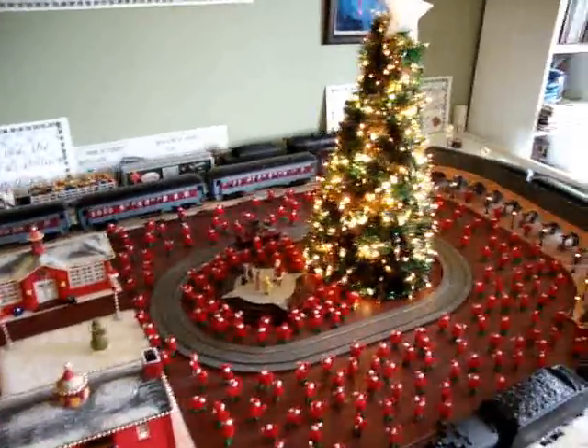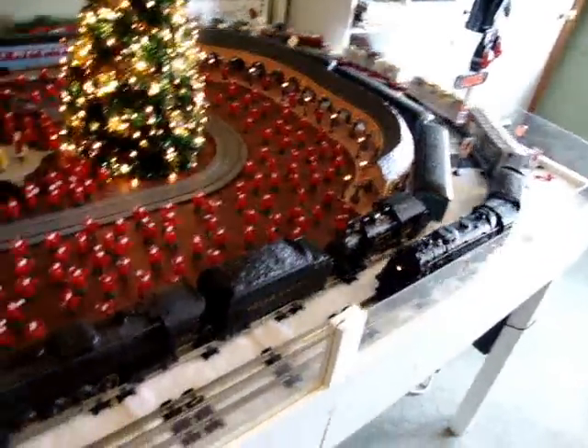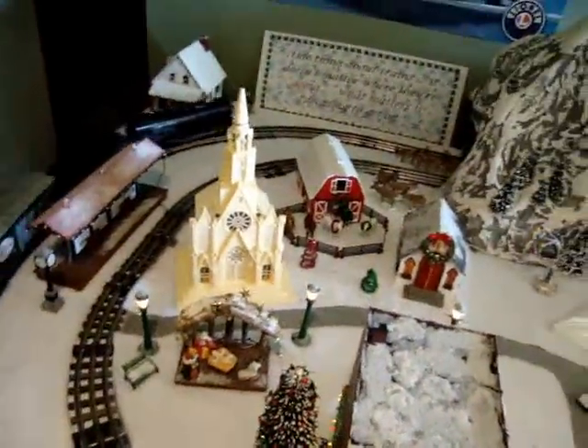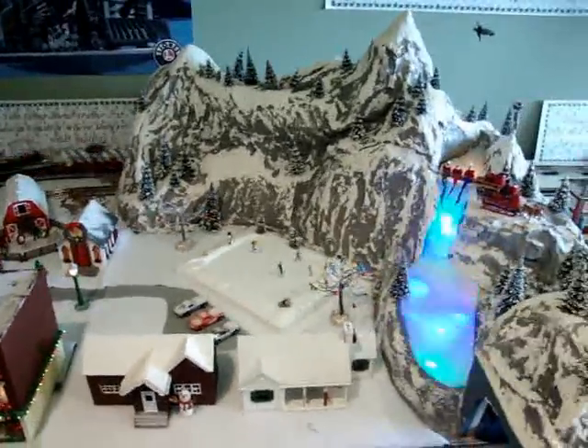There are two trains on the layout: a fictitious freight train, and if you watch, there are two parallel ovals of tracks. On the outside track is the freight train — it circles around the town, past Billy's house, goes into the mountain, and then emerges on the other side.